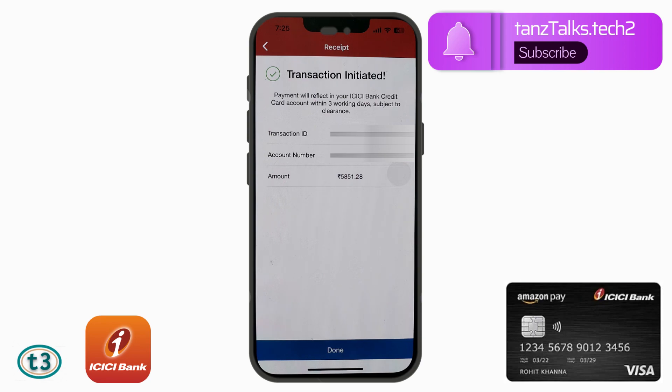In the ICICI Bank app you will get a message saying 'Transaction Initiated'. The payment will reflect in your ICICI Bank credit card account within three days subject to clearance. From my experience, it usually takes two to three days to reflect. That is all for this video — don't forget to give a thumbs up and subscribe to the channel. Thanks for watching!